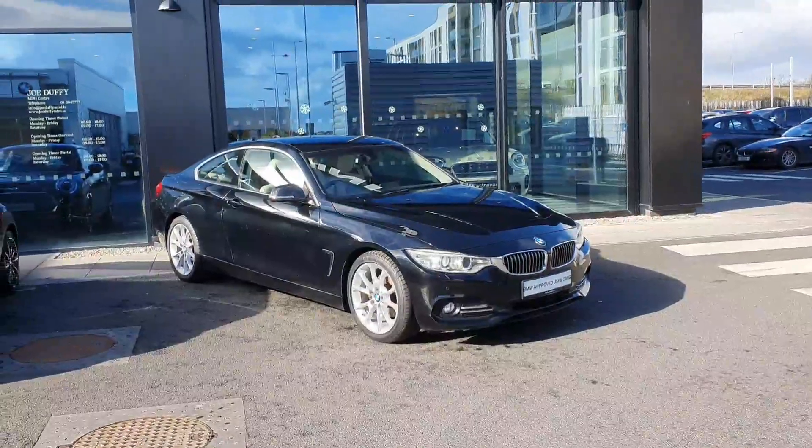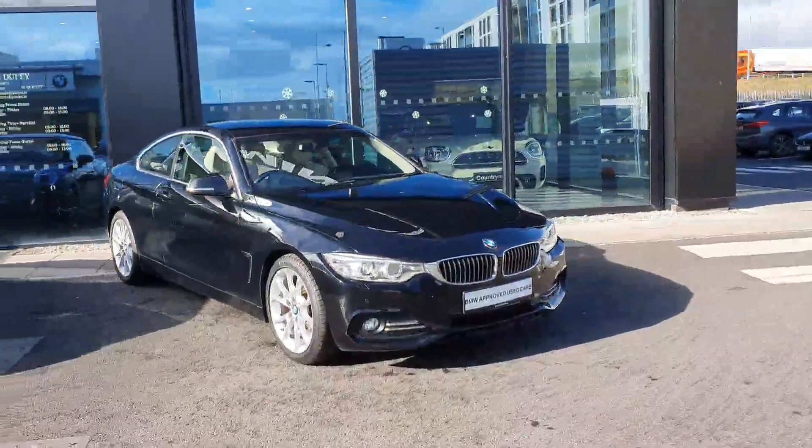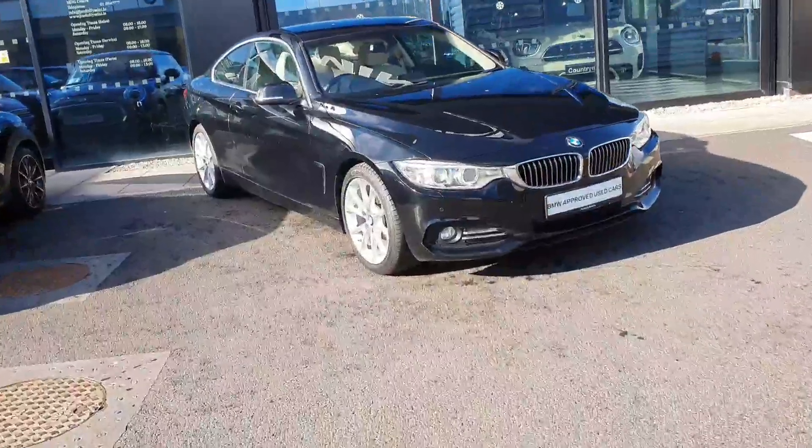Hi, this is Robert Foley here at Joe Duffy BMW in Charlestown. Today we have a BMW 4 Series 420D Luxury Edition. Absolutely beautiful car.